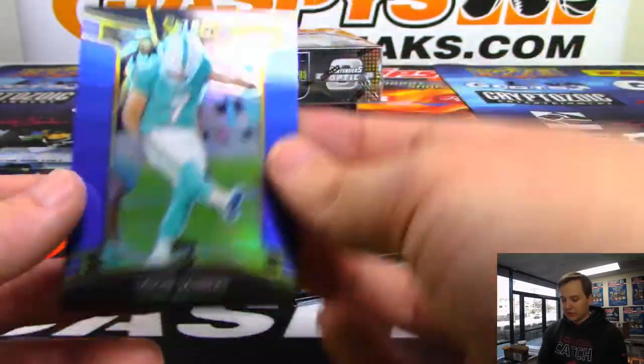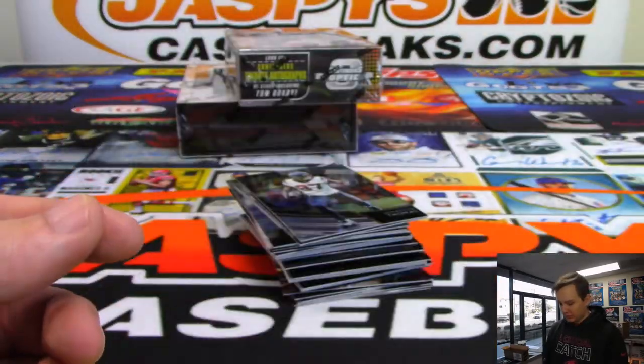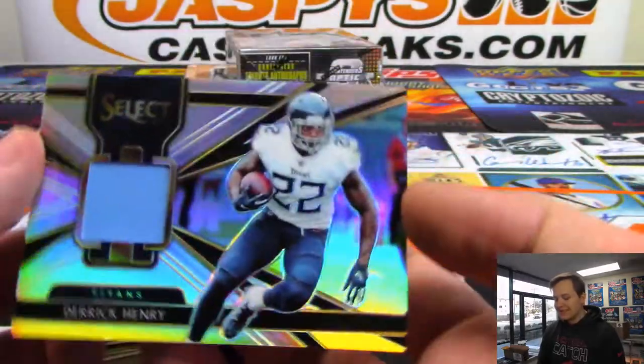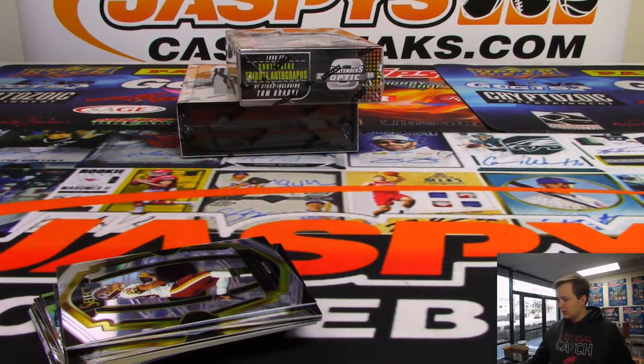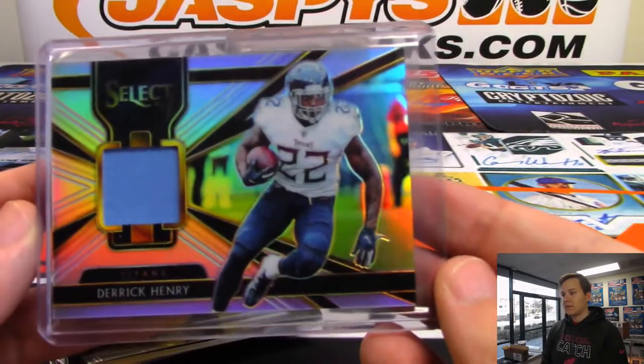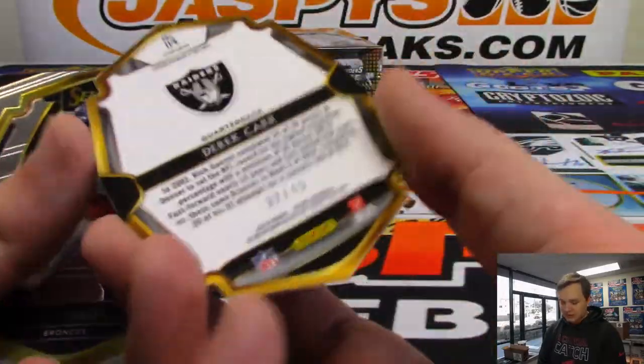We got a Michael Thomas. We got a blue for the Dolphins - Jason Sanders - numbered to 175. We got a numbered 90 out of 199 Derrick Henry for the Tennessee Titans. Roll Tide - Tennessee Titans, Joseph K with the Titans. There's a purple Derek Carr die-cut, numbered 32 out of 75.